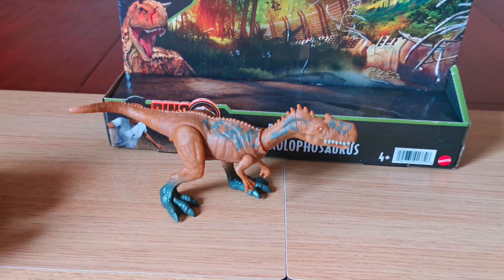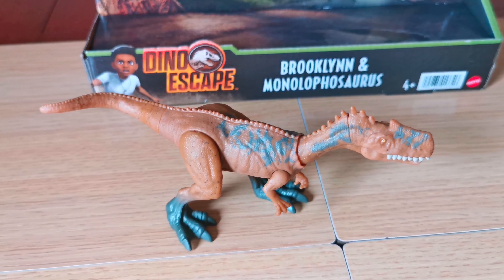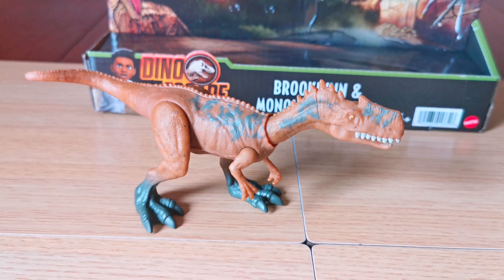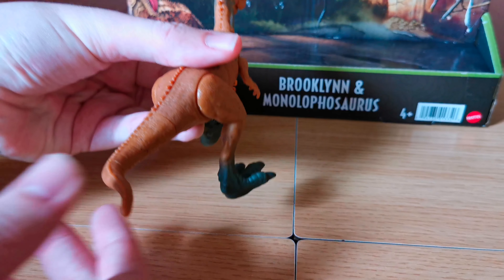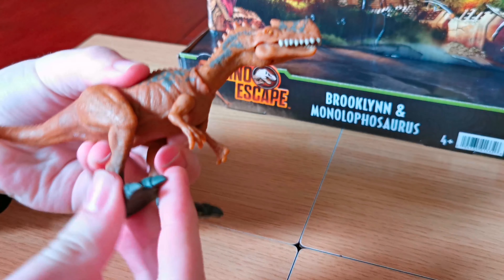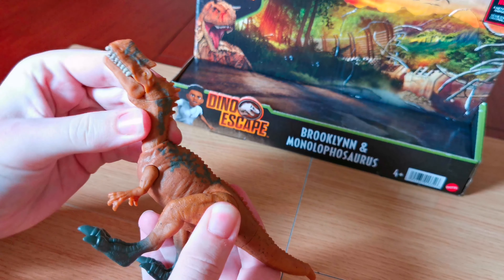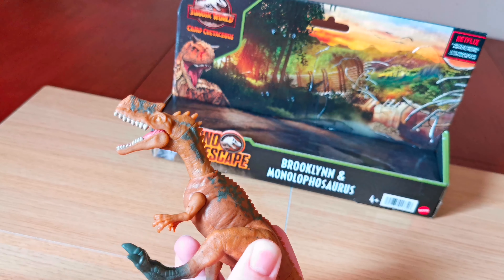Let's look at the dinosaur now. I can see it's a light brown colour with some dark grey markings on its back, neck, head, and feet. You can see the tail twists around like this, the legs move like this, and so do the arms — same on the other side. The neck moves up and down and also twists around like this.